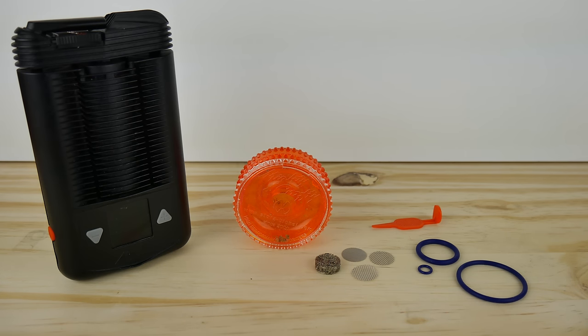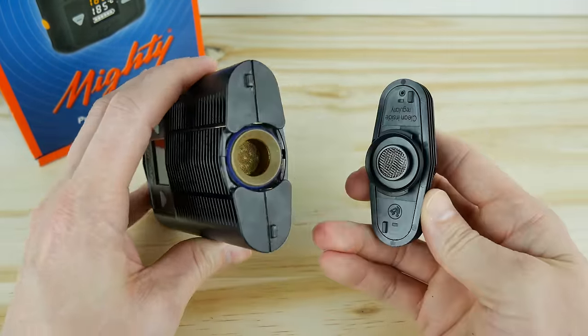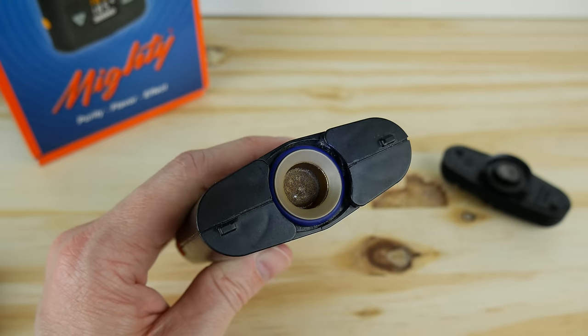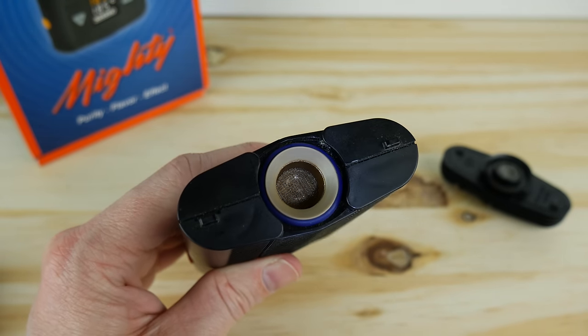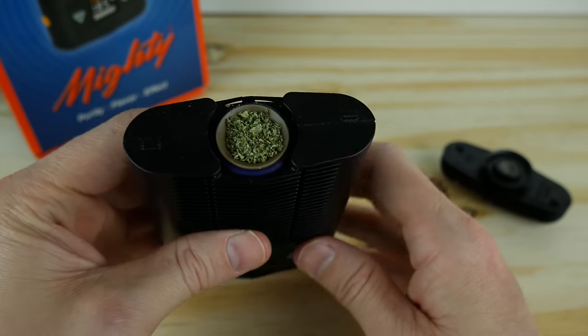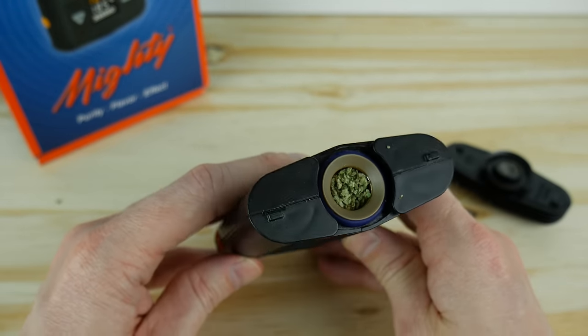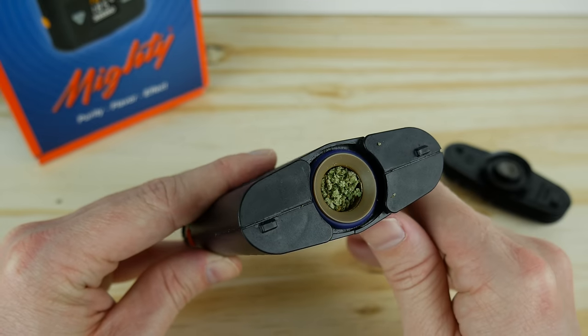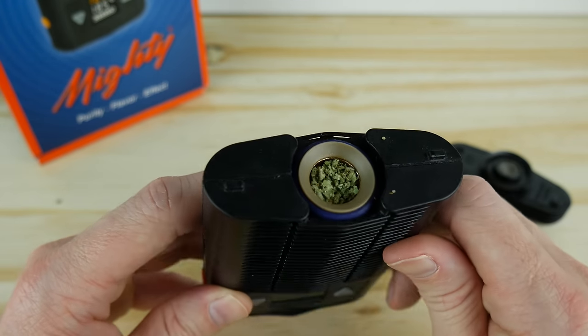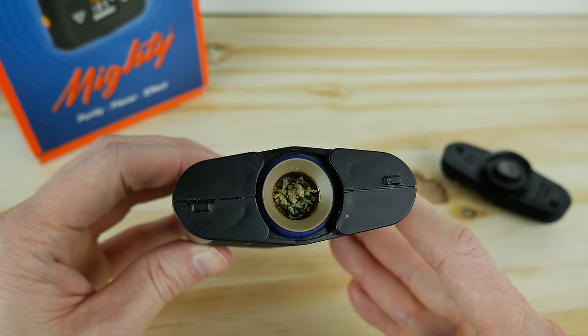So in the box you get the Mighty vaporizer itself, the cooling unit, and the filling aid. You also get three spare screens, a cleaning tool, a concentrate pad, and a set of spare seals. The Mighty uses a hybrid conduction and convection heating method, and I find it provides some of the most consistent vapor with no technique required. It also provides good vapor quality and extremely even AVB. The chamber can hold up to 0.3 grams with a finer grind, but a typical chamber size for me is around 0.15 to 0.2 grams with a coarser grind. The Mighty works very well with either fine or coarse grinds, though a very fine grind causes more cleaning, so I generally stick to a coarse grind. You can load as little as 0.05 grams and place the liquid pad over the top to get the best results.